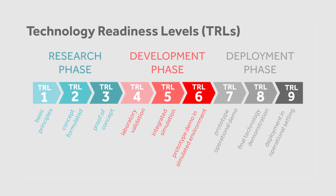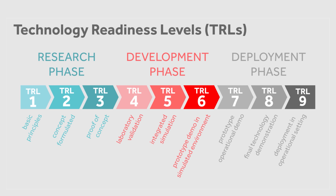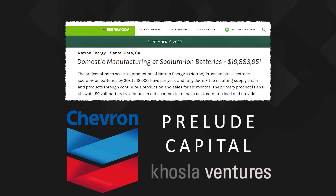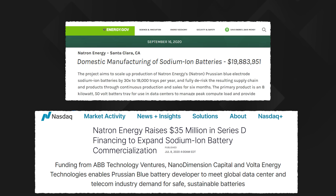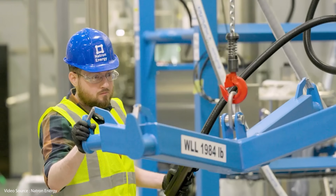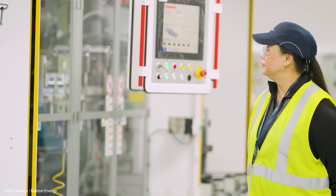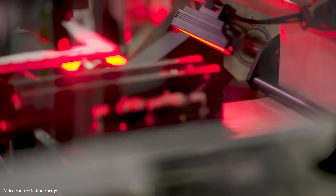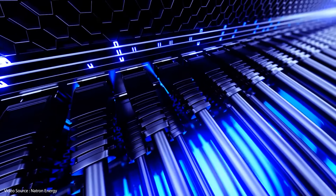So where is Natron Energy on the ladder of technology readiness level or TRL? Well, it looks like they're well on their way. Back in 2020 the company received a 19.9 million dollar award from the US Department of Energy to turbocharge their research work. That brought in further investment from the likes of Chevron, Cosler Ventures and Prelude, and most recently the company secured a further 35 million dollars of funding from ABB Technology Ventures, Nano Dimension Capital and Volta Energy Technologies. In April 2024, Natron Energy opened a factory in Holland, Michigan — the first commercial scale sodium-ion battery production facility anywhere in North America — with an anticipated annual production of 600 megawatts worth of batteries, aimed primarily at the data center UPS market.